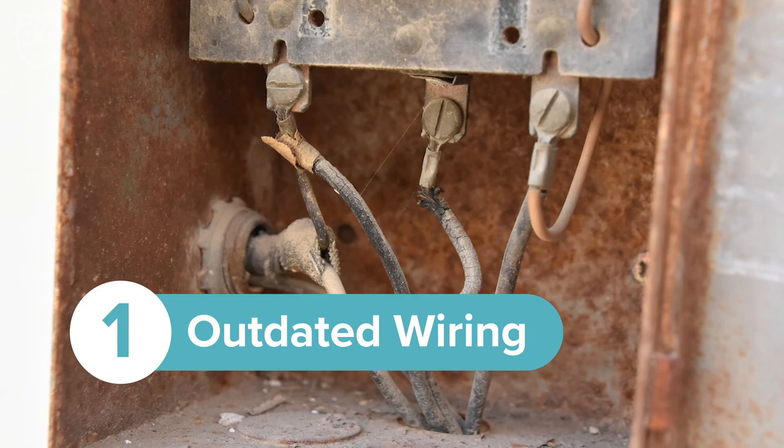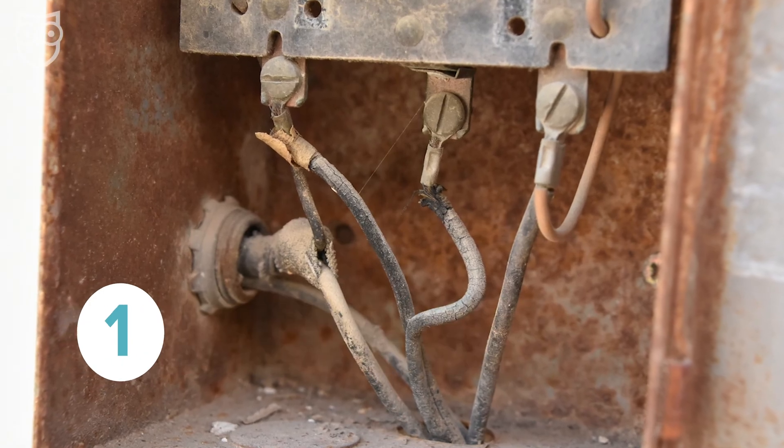Outdated wiring is the number one cause of residential fires. Have a certified electrician inspect your home's wiring every few years — every year if your home is older than 30 years old.